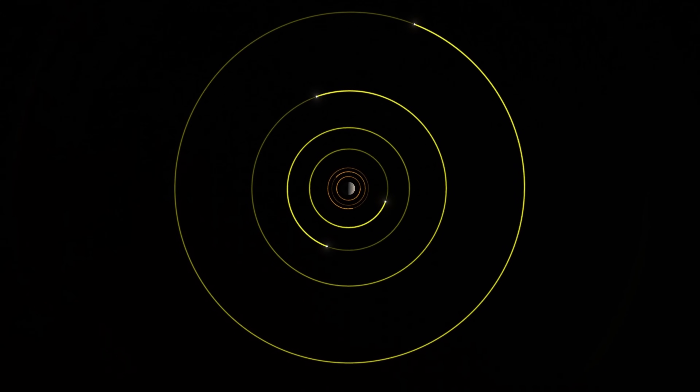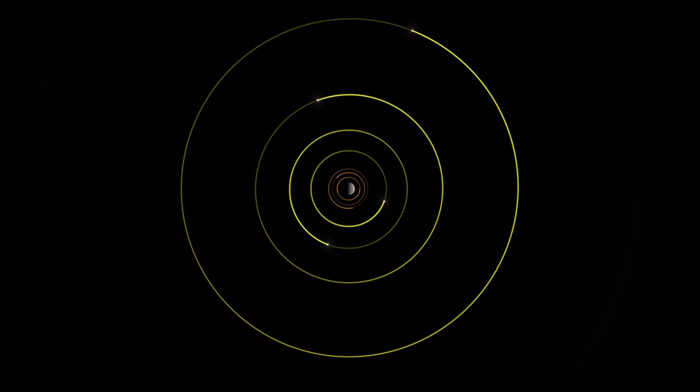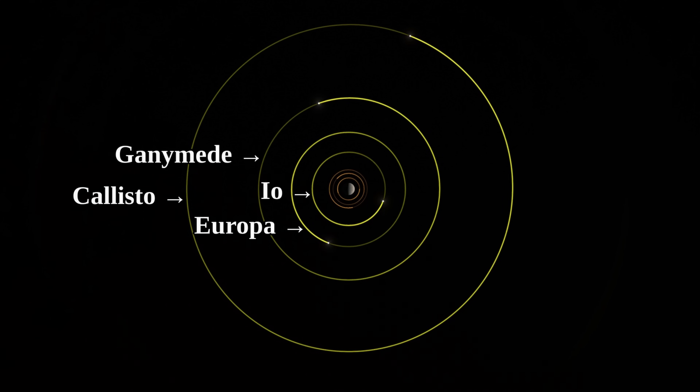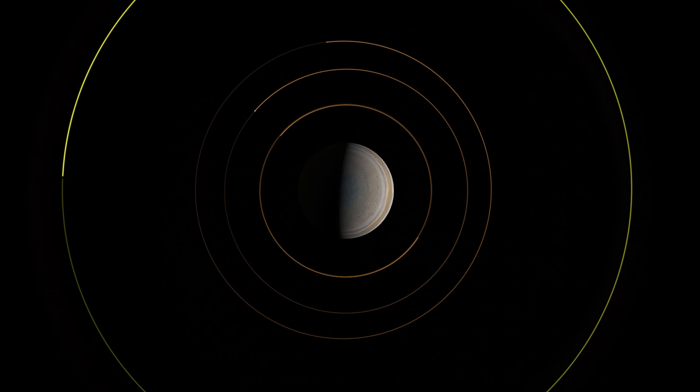After Themisto, going closer to Jupiter, there are Jupiter's regular moons. Specifically Callisto comes next, then Ganymede, then Europa, and then Io. But out of the regular moons, four go largely unnoticed — those are the non-major, non-spherical ones.